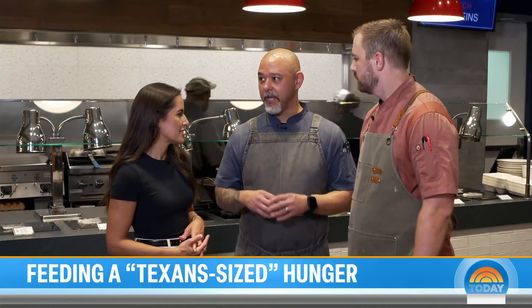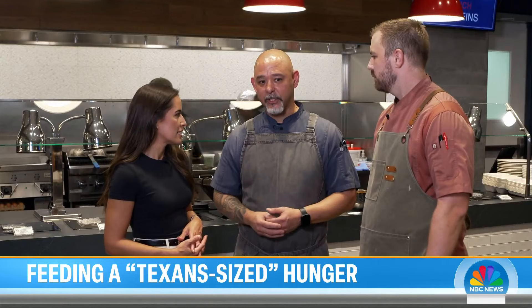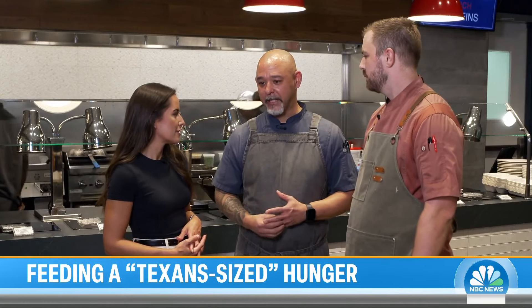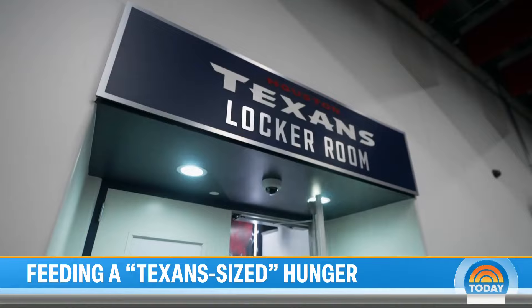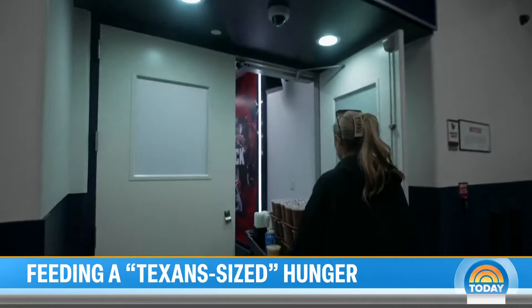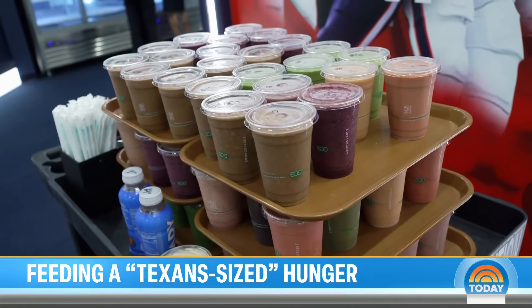The staff members that work inside this cafe — the attention to detail, the friendliness that they serve with — is priceless. As soon as the players walk off the practice field, a personalized smoothie is waiting.